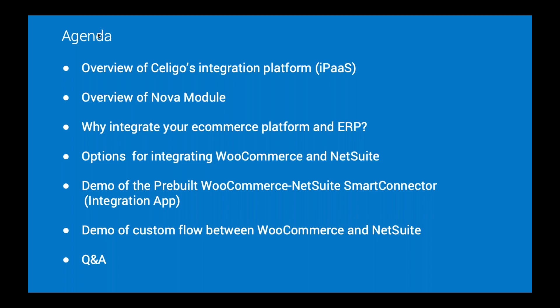We'll briefly discuss the integration between e-commerce platforms and ERP in general, and some of the options specifically for integrating WooCommerce to NetSuite. After that, we're going to go into a demonstration of a pre-built WooCommerce NetSuite integration app that Nova Module has built — one that packages many common use cases into a single standalone application.